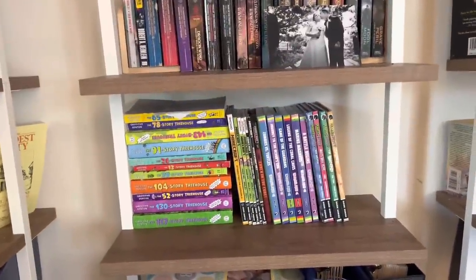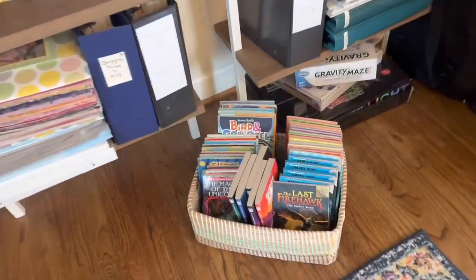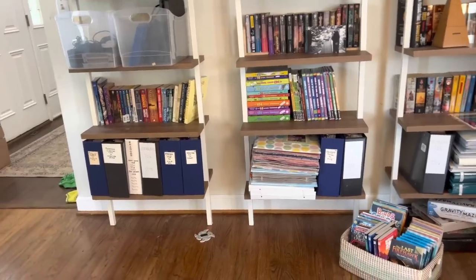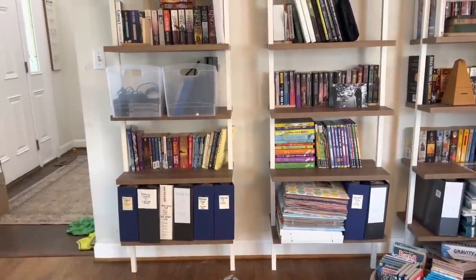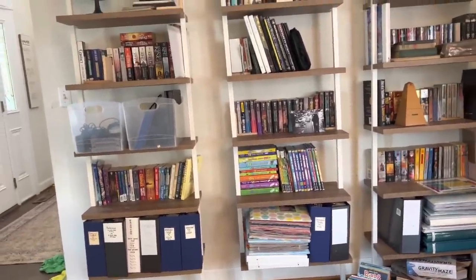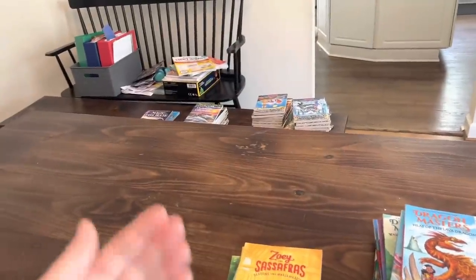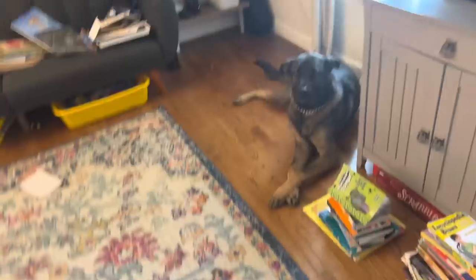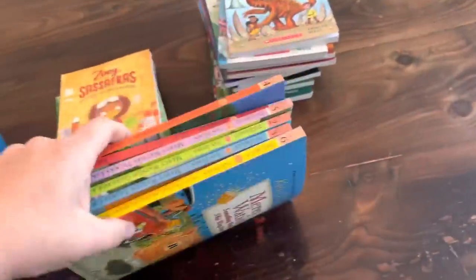I put the Minecraft and Plants vs. Zombies series there, as well as the Story Treehouse series. And then I put a lot of the chapter books in this basket sitting here — I thought that was kind of nice. My mom made all these binders for each of the kids — baby books and a two-year span with photographs. The kids love to sit here and look at their photos. These ones the library has, so I'm going to add these to the donate stack. And these are kind of all the ones my daughter wants to read right now.